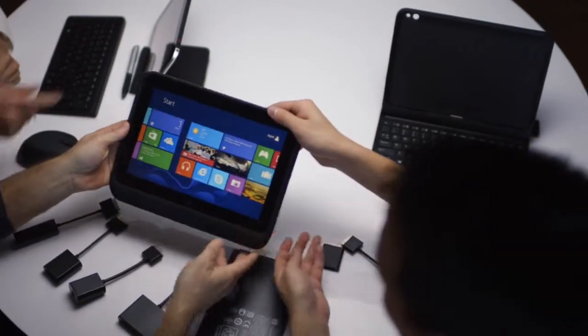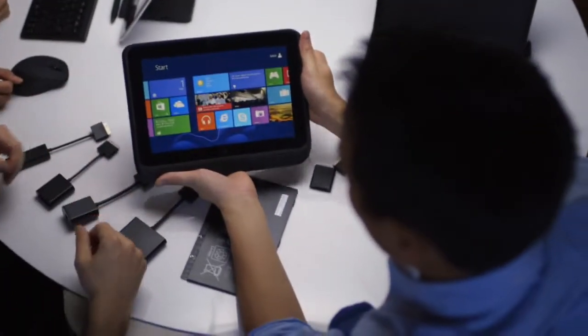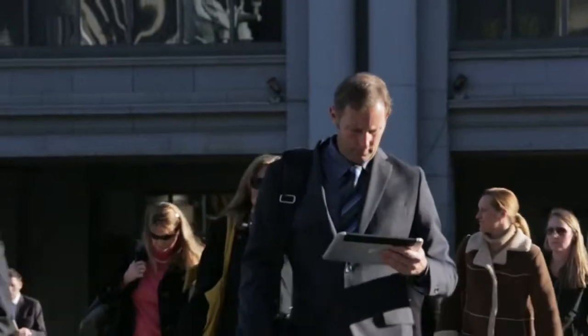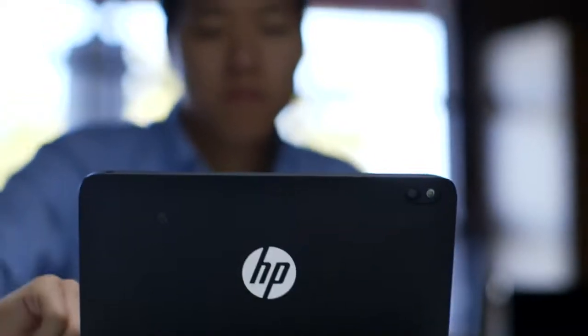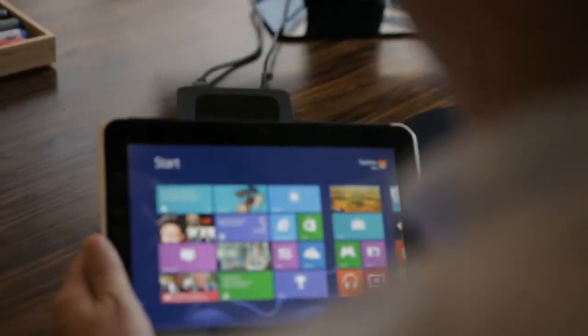For us, it's not just about selling another shiny, thin, sleek device. And that is why we've taken the time to really ensure that the HP ElitePad has the business features that business customers expect.